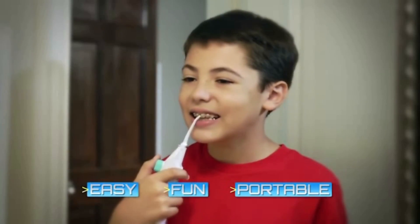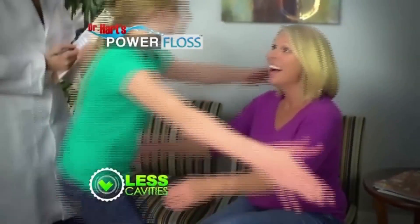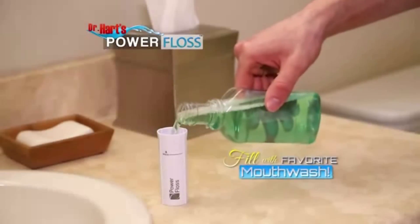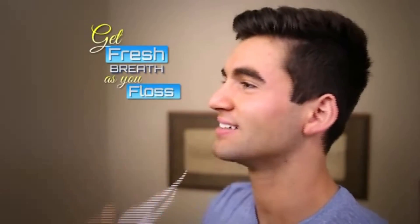Little ones love Power Floss because it's so easy and fun to use, and that means less cavities and better checkups. You can even fill Power Floss with your favorite mouthwash to get fresh breath as you floss. The most important thing about flossing is actually doing it.